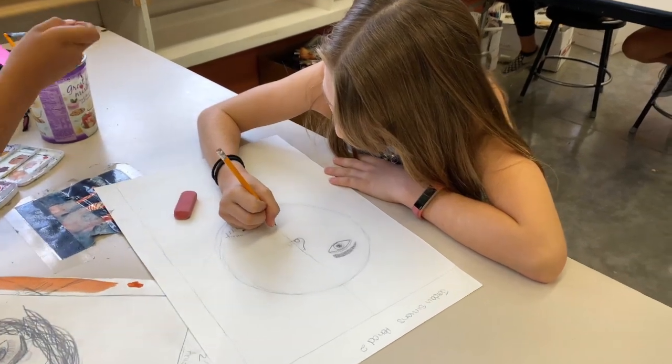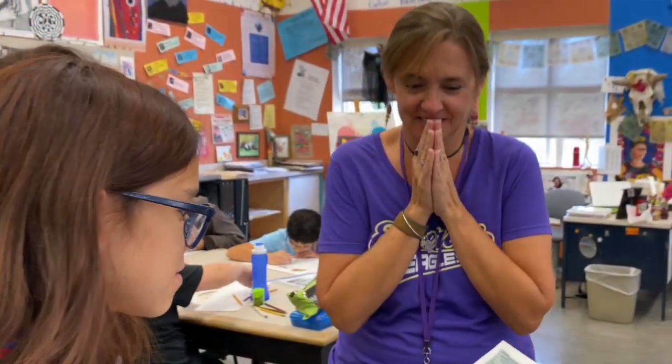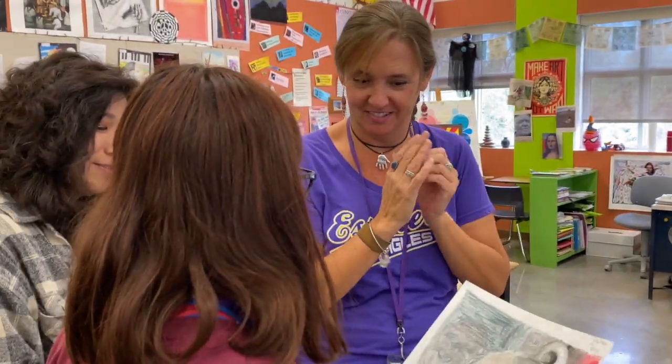Visual art classes at Espero Canyon emphasize the exploration of studio processes. We are the mirror, and we are looking at you — that's cool, that's awesome, that's really awesome.